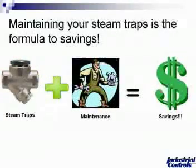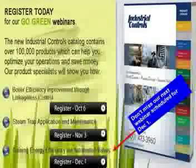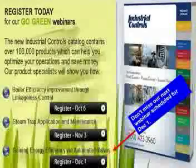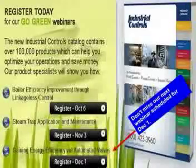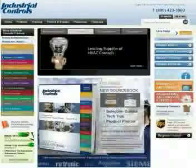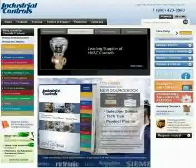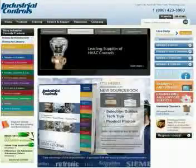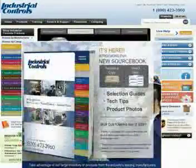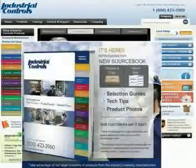Maintaining your steam traps is a formula to savings: steam trap plus maintenance equals savings. Thank you for attending our seminar today. This is the second in a series of three seminars. We'd like to invite you to join us for our next seminar on December 1st, which is 'Gaining Energy Efficiency via Automated Valves.' We encourage you to order our source book online — we also have a hard copy catalog available, offering selection guides, tech tips, and product photos. Please feel free to order it through our website.